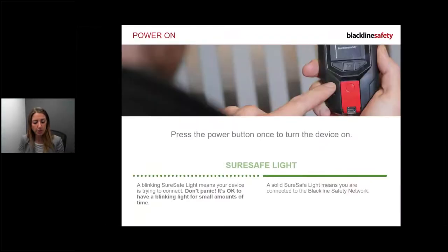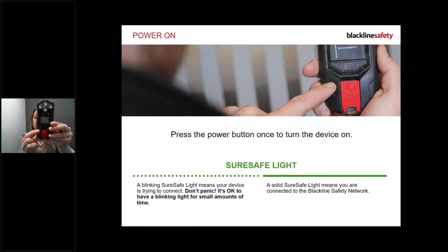To power on, disconnect from the charger and press the power button once. You'll see lights start to flash - that's the SureSafe light connecting. As soon as you have a solid green light, you're connected. Don't panic if you have a blinking green light briefly during your shift; the device is just trying to reconnect. If it's constantly flashing for hours in your work area, call customer care to review.